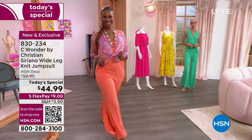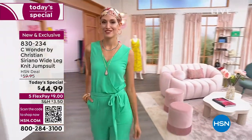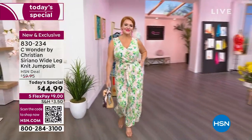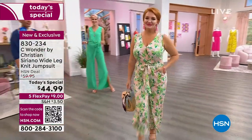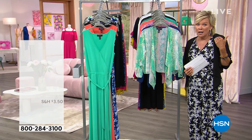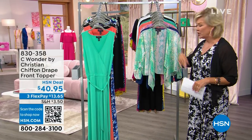I love knowing the personal sides of people who have really impacted the industry so dramatically like you have, Christian. It really is an absolute treat and honor to have you here at HSN. We're going to move on from our Today Special to the toppers. But keep ordering — it's 830-234. It's an astounding price for this piece. It's $44.99 to get that jumpsuit.